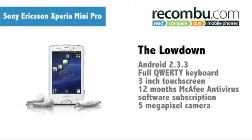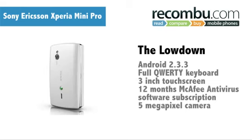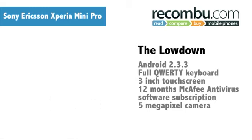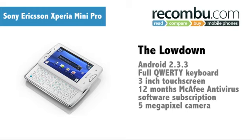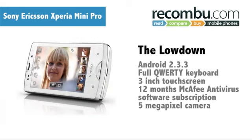When Sony Ericsson released the X10 Mini Pro last year, it was praised for the solid user experience. Roll on 12 months and its successor, the Sony Ericsson Xperia Mini Pro, is here. It's the second smallest Android handset around, after its near-identical sister handset, the Xperia Mini. Does this phone continue Sony Ericsson's run of excellent mobile phones following the Xperia Arc and Xperia Neo?